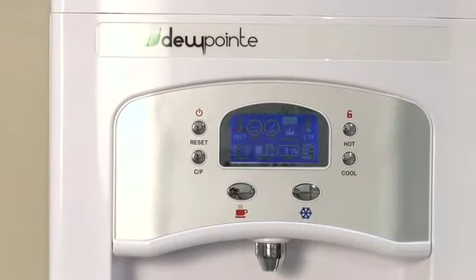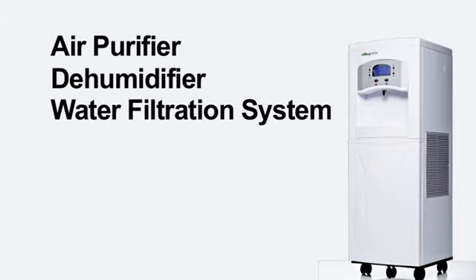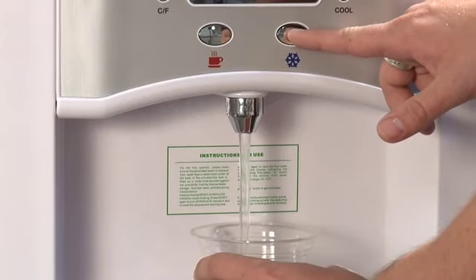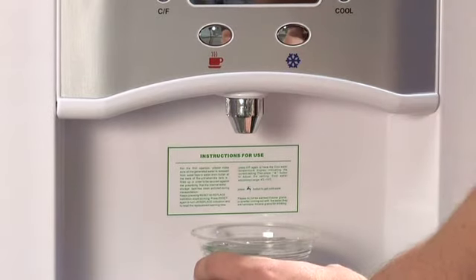The Dewpoint also functions as an air purifier, dehumidifier, water filtration system, and water generator all in one appliance. It's compact and convenient and eliminates the need to lift, store, or buy bottled water. Plus, it has hot and cold water on demand, and it does all of this with less harm on the environment.